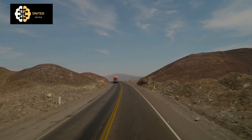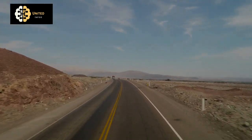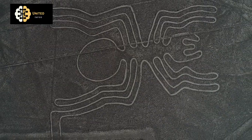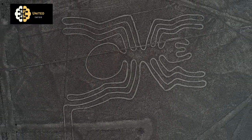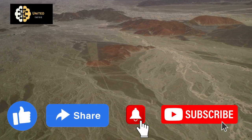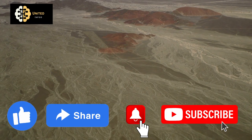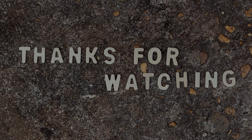If you've enjoyed this documentary on the Nazca Lines, please consider sharing it with your friends and family. And don't forget to hit the like and subscribe buttons to stay up to date on all of our latest content. Together, we can help spread awareness about the importance of preserving our cultural and natural heritage. Thank you for watching.